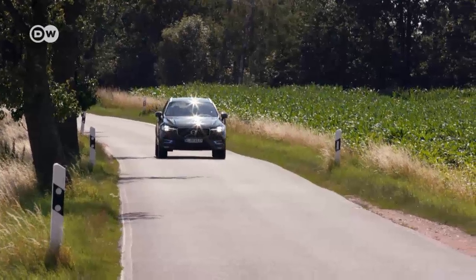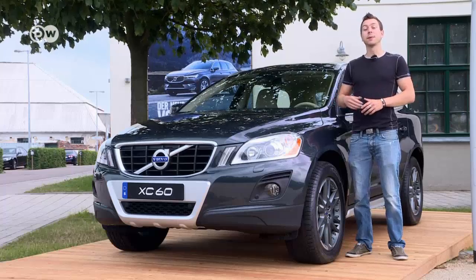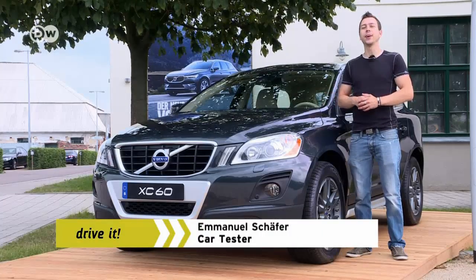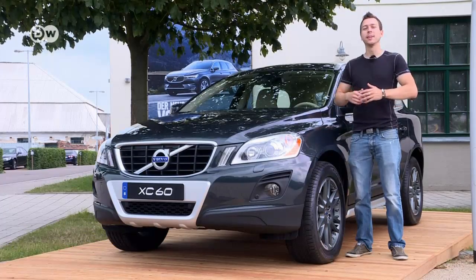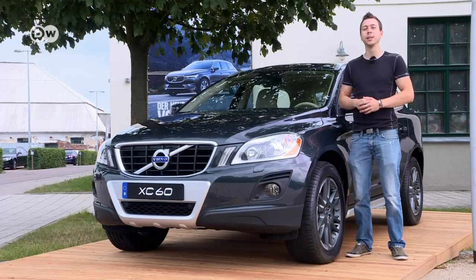Volvo's hit model XC60 has been on the road long enough, so it's time for a successor. Car tester Emanuel Schaefer reports that the first generation Volvo XC60 was a global success. Over a million have been sold in total, making it the best-selling luxury compact SUV in Europe for the past three years.